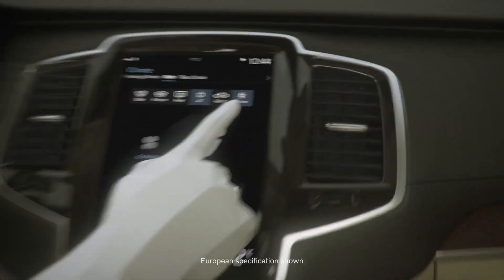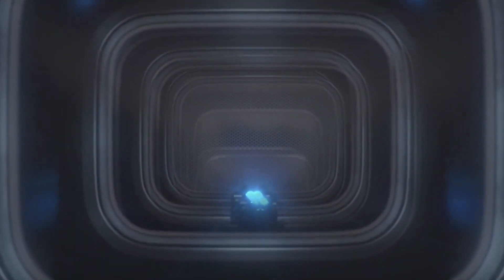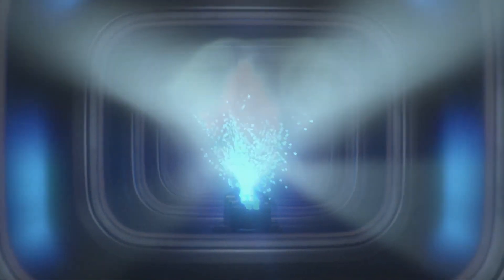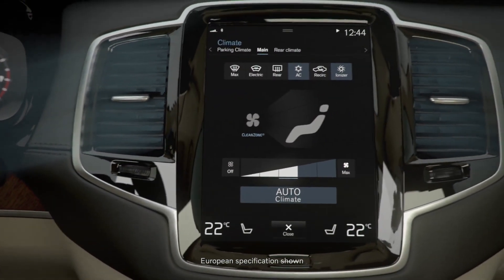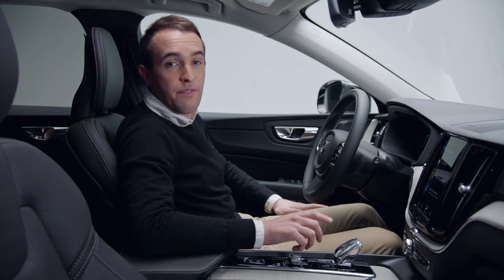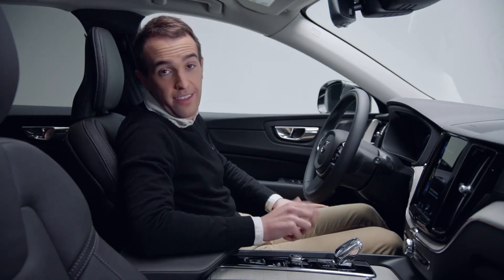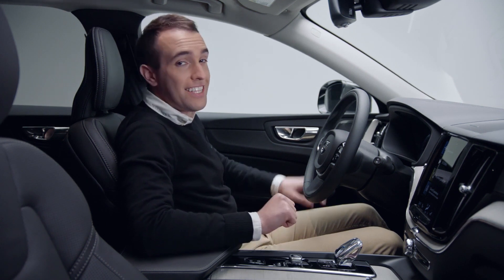Thanks to the world's first advanced air cleaner system, the XC60 helps the Earth have less impact on you. This system uses a really strong filter combined with an ionization system that can filter out most of the matter that causes air pollution. That means that Volvo drivers can enjoy clean, fresh air in the cabin no matter where their journey takes them.